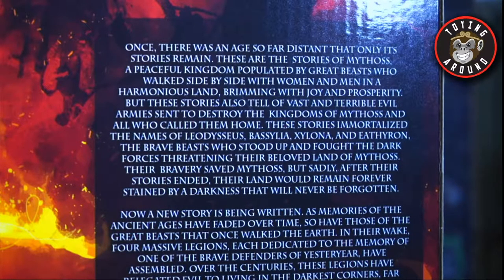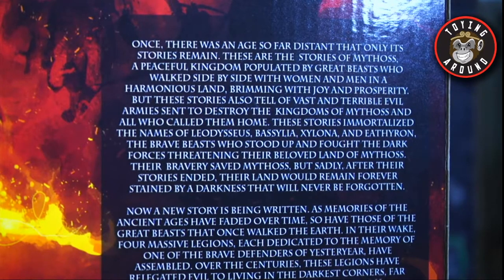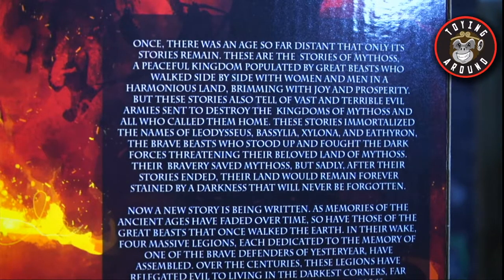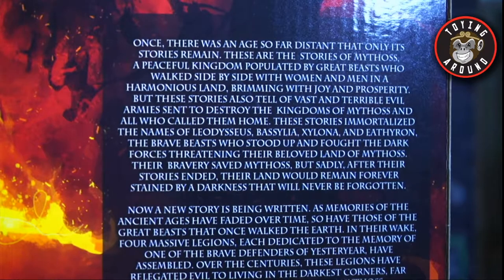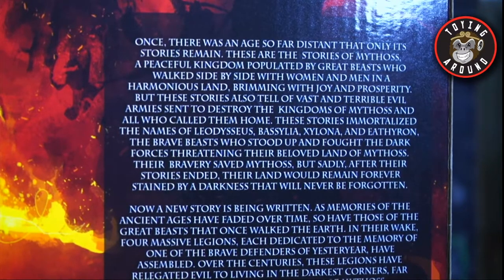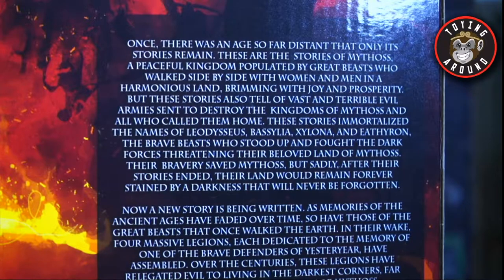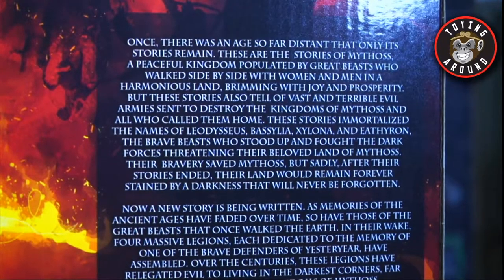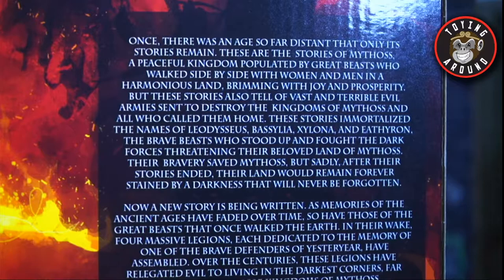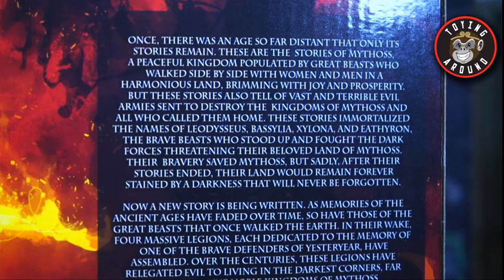On the back it says: 'Once there was an age so far distant that only its stories remain. These are the stories of Mythos — M-Y-T-H-O-S, two S's — a peaceful kingdom populated by great beasts who walked side by side with women and men in a harmonious land brimming with joy and prosperity. But these stories also tell of vast and terrible evil armies sent to destroy the kingdoms of Mythos. These stories immortalize the names of the brave beasts who stood up and fought the dark forces threatening their beloved land.'